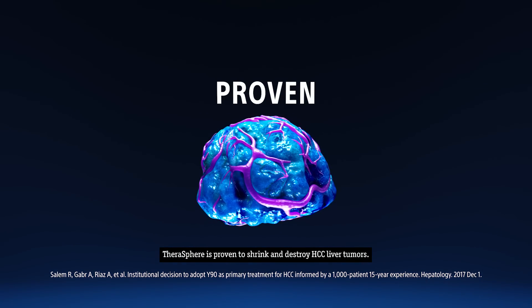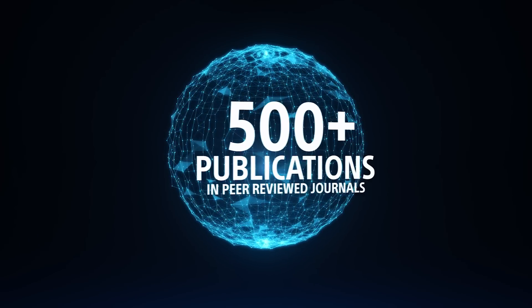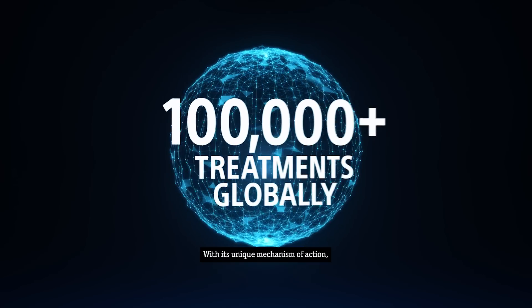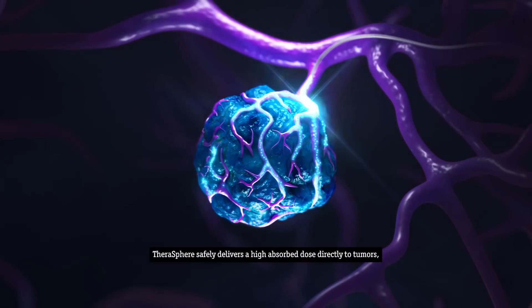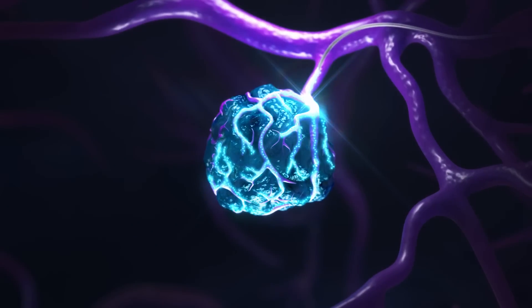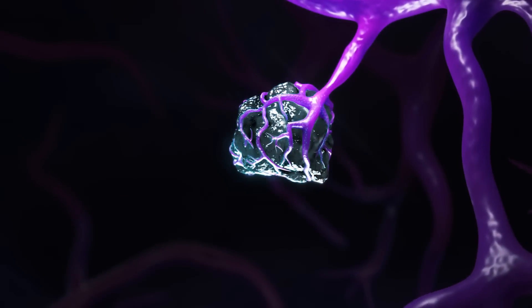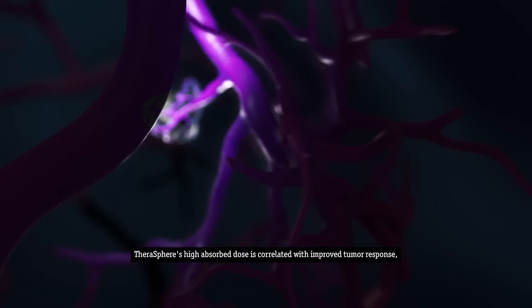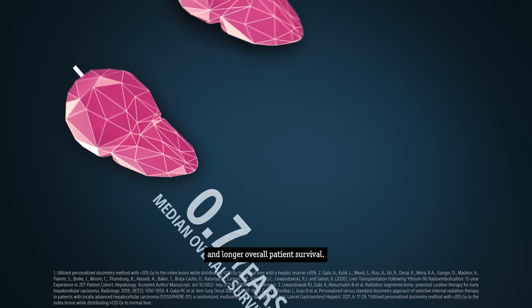Therosphere is proven to shrink and destroy HCC liver tumors. With its unique mechanism of action, Therosphere safely delivers a high-absorbed dose directly to tumors, maximizing tumor response while minimizing damage to healthy tissue. Therosphere's high-absorbed dose is correlated with improved tumor response and longer overall patient survival.